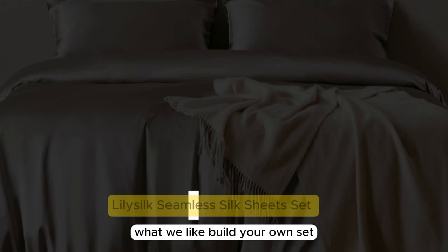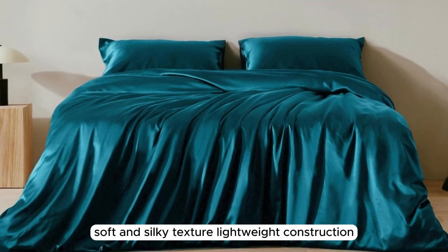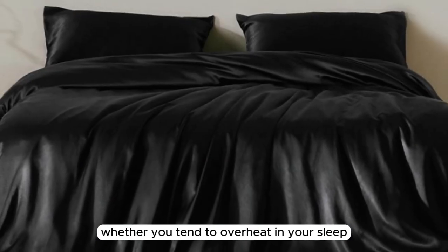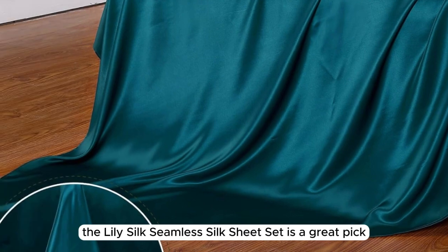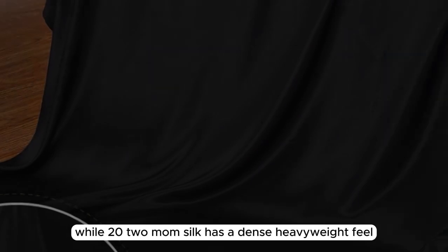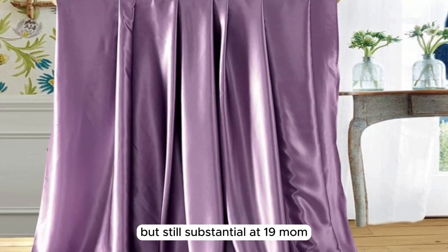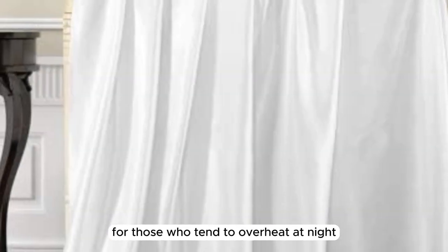Number 3. What we like: build your own set, soft and silky texture, lightweight construction. What we don't like: challenging care instructions. Whether you tend to overheat in your sleep or are looking for a seasonal sheet set for the warmer months, the LilySilk Seamless Silk Sheet Set is a great pick. While 22 momme silk has a dense, heavyweight feel, this sheet set is a bit more lightweight but still substantial at 19 momme, which may be just right for those who tend to overheat at night.